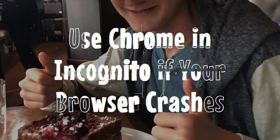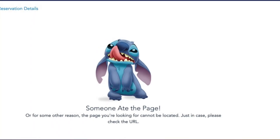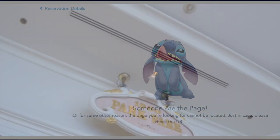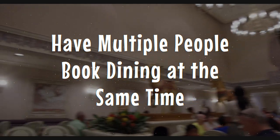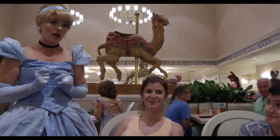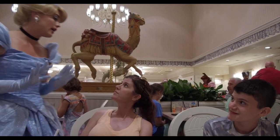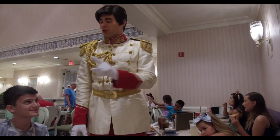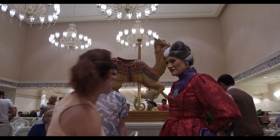Number eight: if you're going at this alone and the page crashes — what we call 'stitch eats your page' — try using a different browser. Chrome works fairly well, and also use incognito mode. Number seven: two people can be in the same My Disney Experience account at the same time making reservations. Sometimes if the website crashes, you can have luck booking ADRs on the My Disney Experience app. Always start with the hardest to get reservations first, no matter when you want them during your trip — don't go in chronological order.